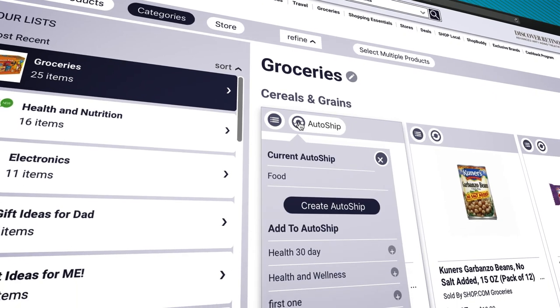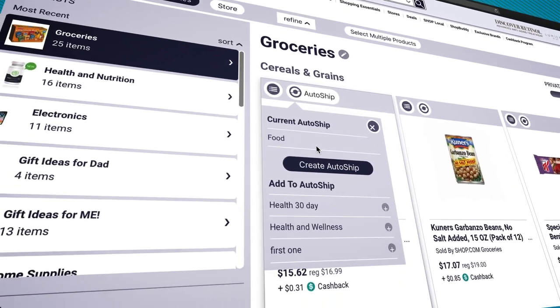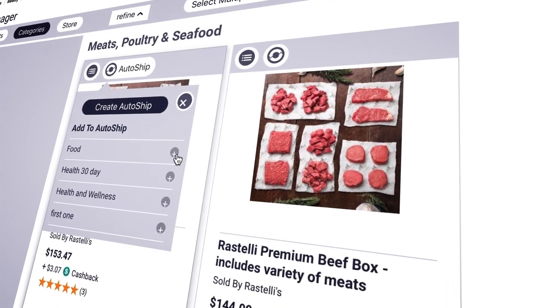The List Manager can even identify which items are already included in your auto ship and allow you to add products to automatically renew.